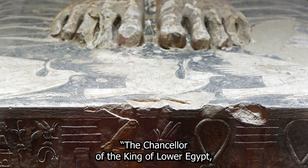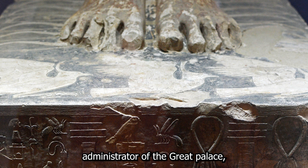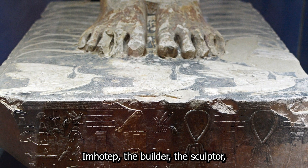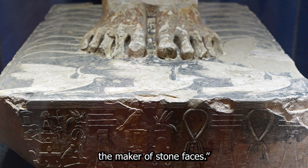The inscription reads: the chancellor of the king of lower Egypt, administrator of the great palace, hereditary lord, greatest of seers, Imhotep the builder, the sculptor, the maker of stone vases. This text calls him a builder, but not directly the architect of the pyramid. He might well have been, yet only during Greek times was his name explicitly associated with the architect of the first pyramid.